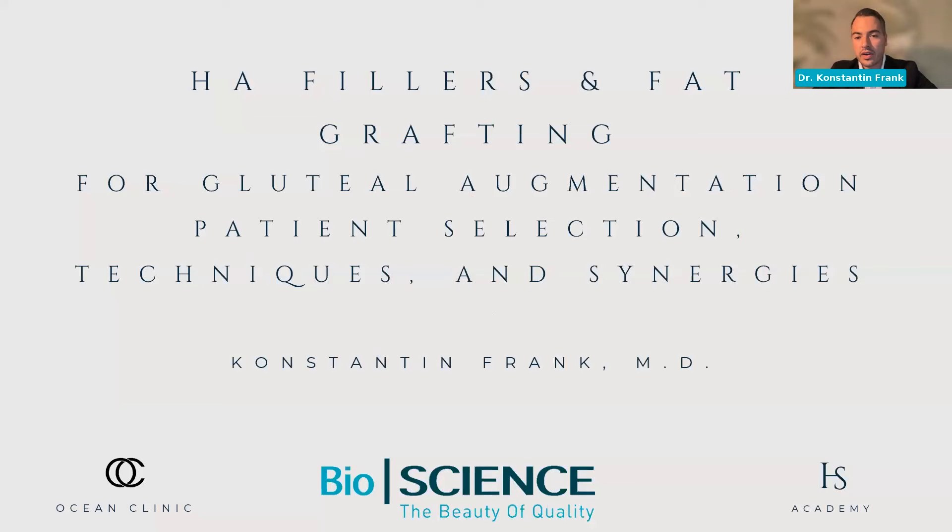Before I kick it off and go through the program, I want to thank Bioscience for organizing this webinar, especially Anna, who put us all together on the same table to discuss these really important topics in the next one and a half hours.